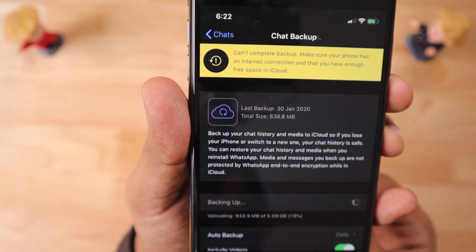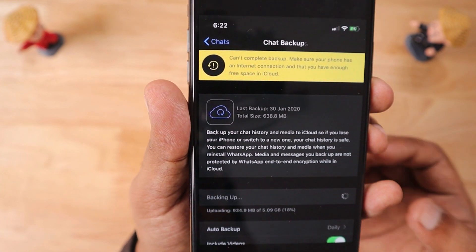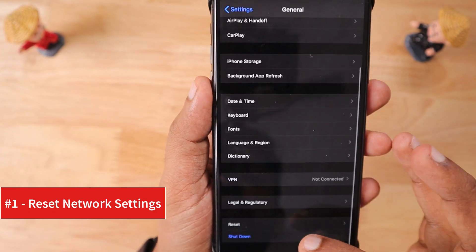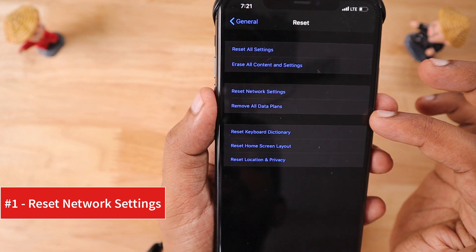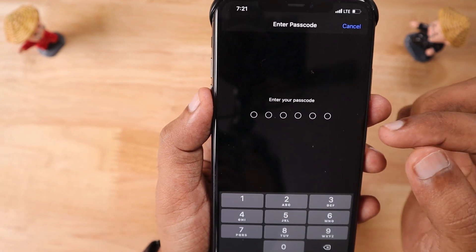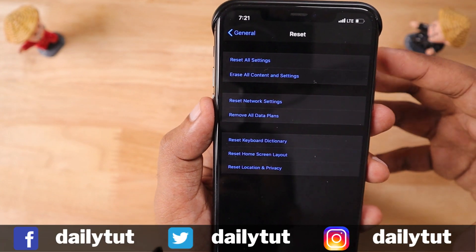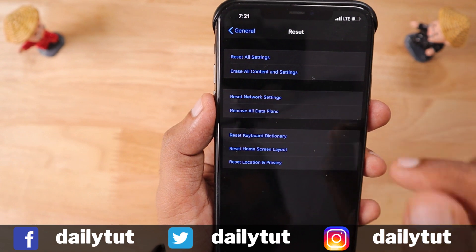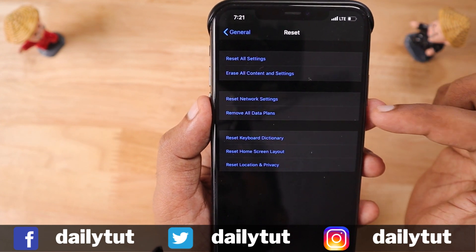Sometimes during backup, at a certain percentage it gets stuck and won't move further, and this strange error appears. As a first troubleshooting step, we need to make sure network-related settings aren't causing issues. Go to the Settings app, then go to General, scroll to the bottom, click on Reset, and then select Reset Network Settings — the third option. Your data will not be deleted; only network settings will be flushed. Your Wi-Fi passwords will be removed so you'll need to re-authenticate and reconnect. If this fixes your problem, you don't need to follow any more steps.